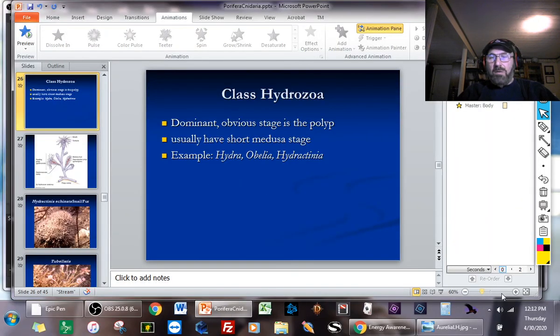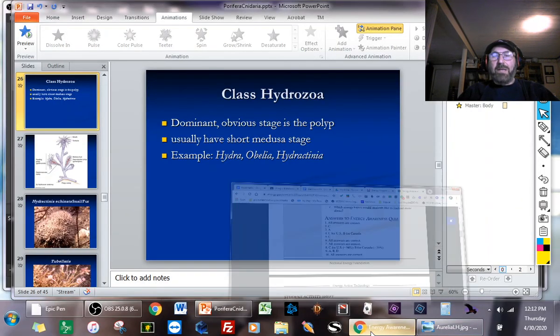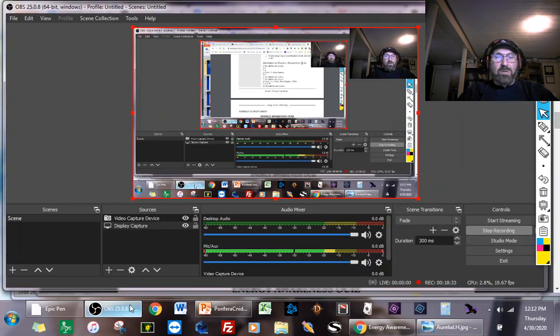That's where I'm going to stop for part one. Next class, we'll pick up with the different classes or groups of Cnidaria, which I think are one of my favorite groups of animals — they're just really cool. I will see you next class. Thanks guys!